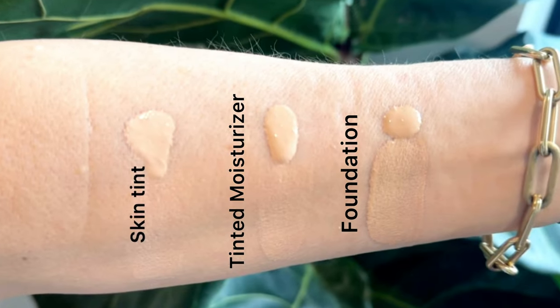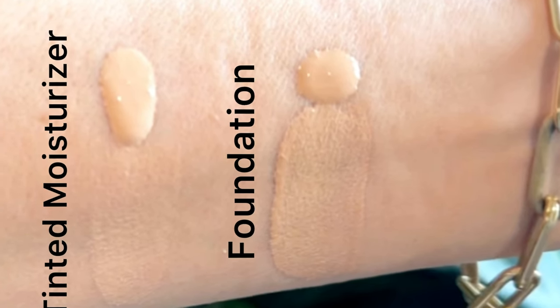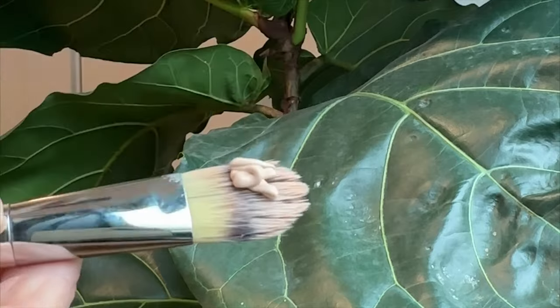A tinted moisturizer is a moisturizer that has a colored tint, so it's moisturizing first — that's the purpose of the product. Your skin can be seen through the coverage and it creates a veil. It's best to work in with fingers so that it melts into the skin. The most coverage, of course, that we're probably most familiar with is a foundation. A foundation has more coverage and a higher amount of pigment in the formulation. It gives you a bit more done or polished, finished type look, and it's best applied with a soft brush.